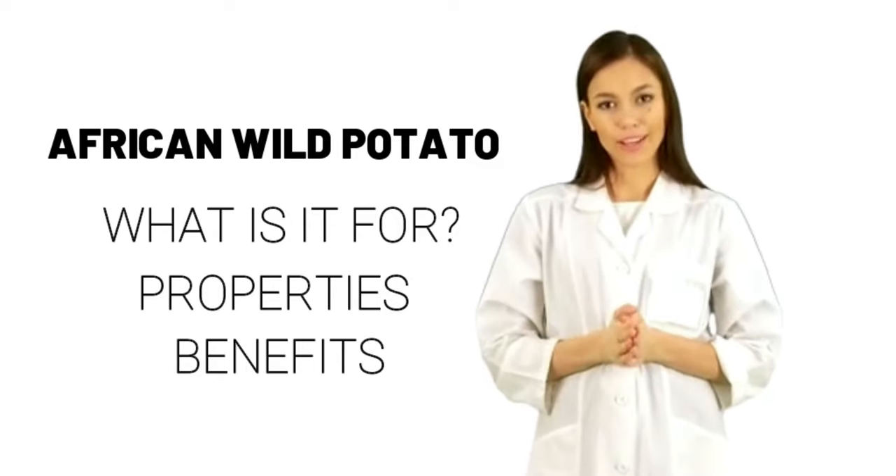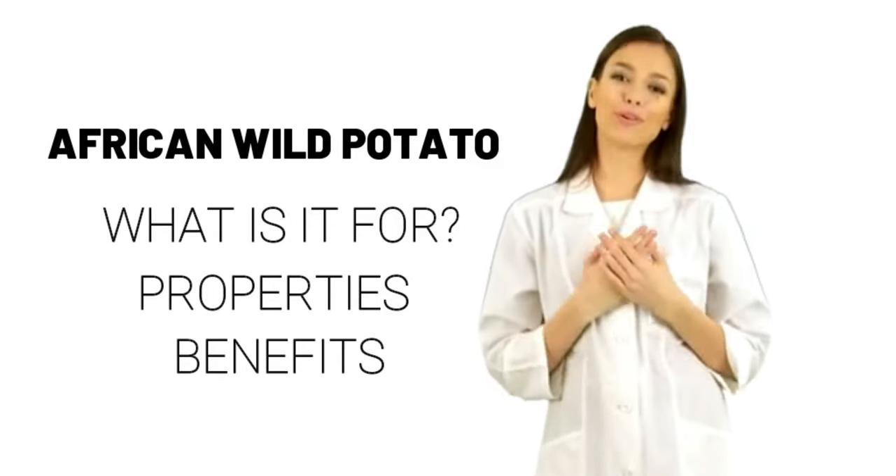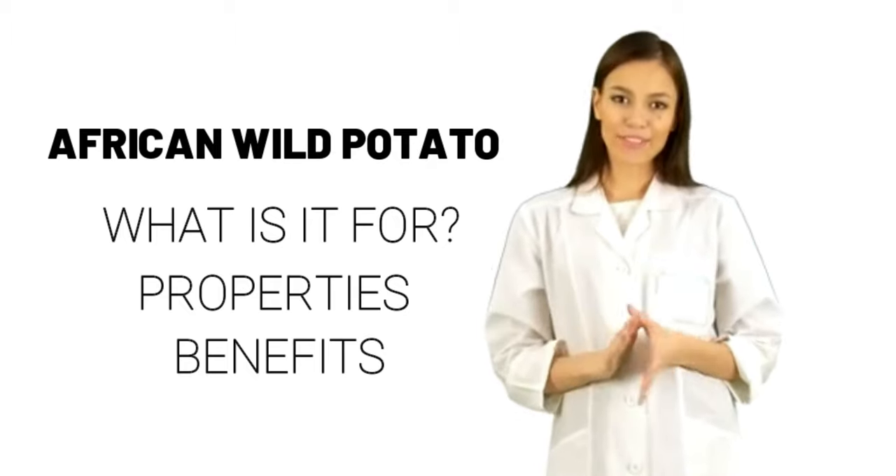What is African wild potato? African wild potato is a plant. People use it to make medicine.